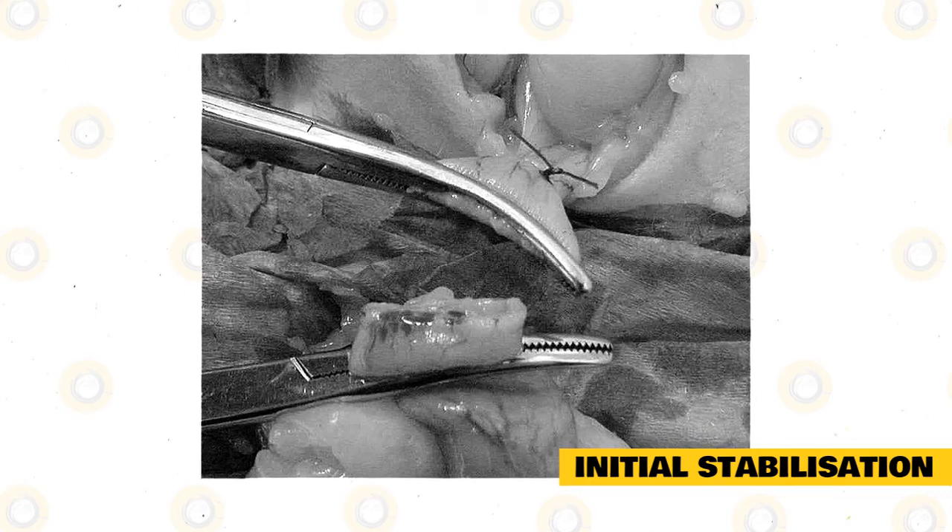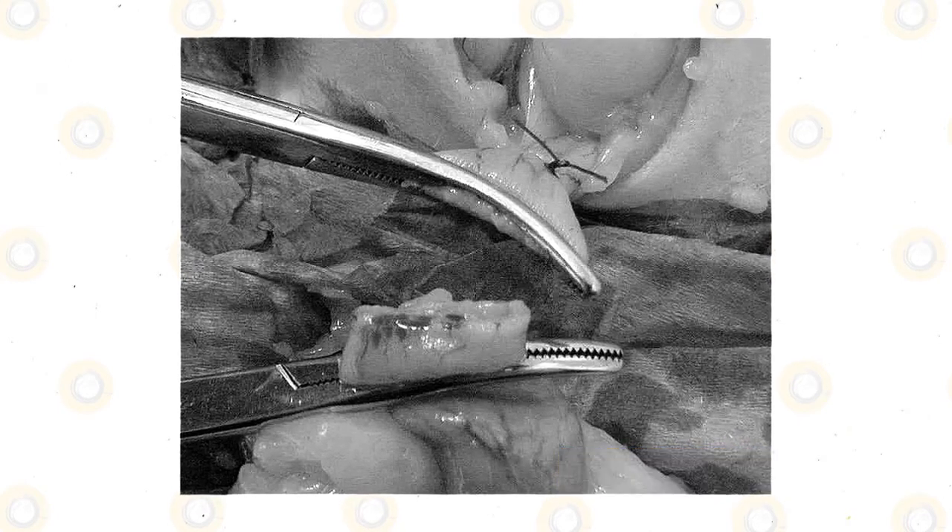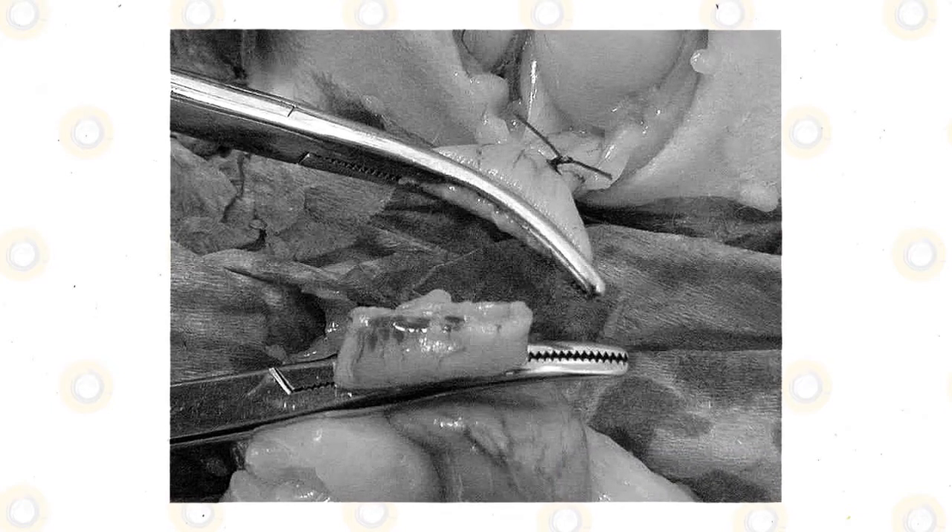If your pet presents with uterine infection, ovariohysterectomy is considered the best treatment option. However, it is vital to stabilize your rabbit prior to surgery. Intravenous fluid therapy may be given to your pet as part of initial stabilization.